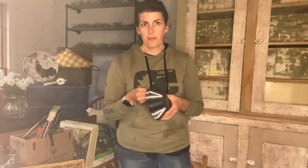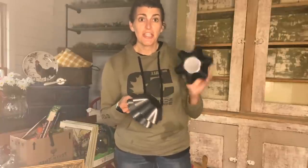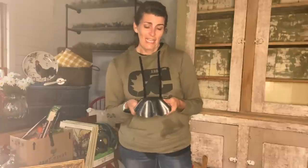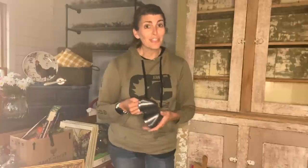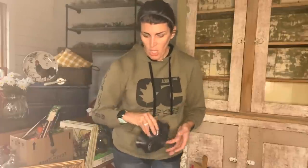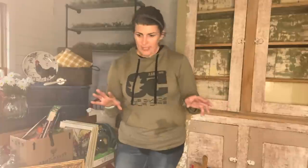Then lastly, I had seen a flip on another YouTuber's channel — on Julie's channel — and she got these and she made little risers with them. And I thought, at the time I'm like, really, you're going to use these for risers, but they turned out really cute. So I actually saw a set of four and I'm like, I'm going to try to do Julie's flip. So I got those.